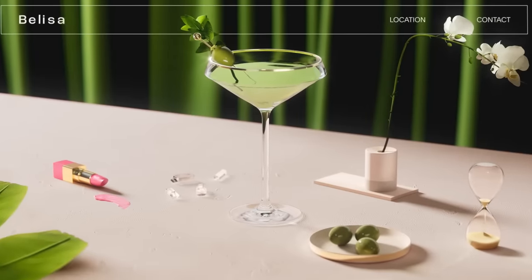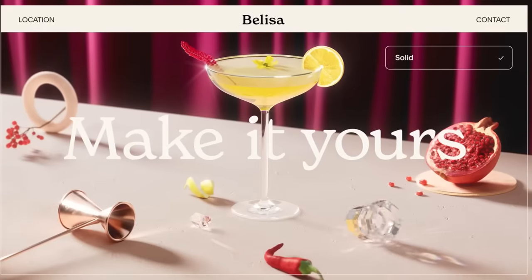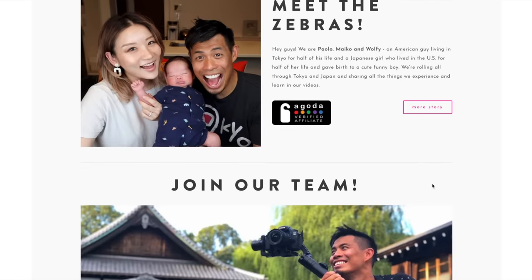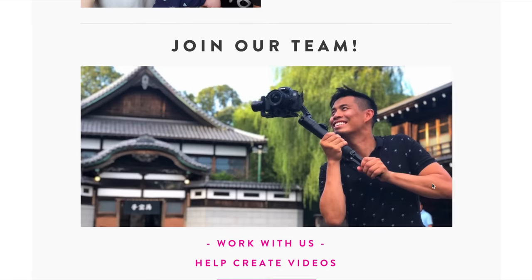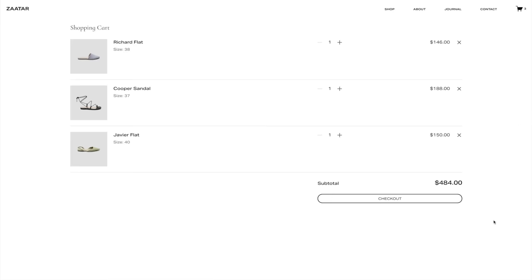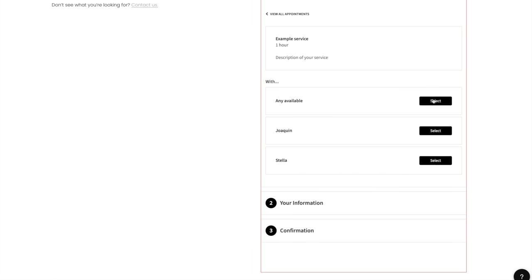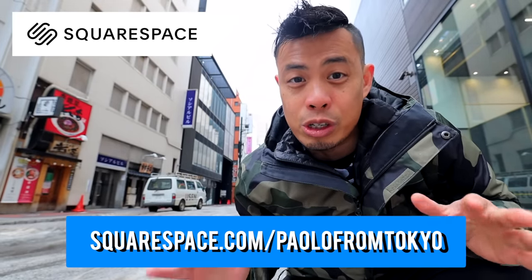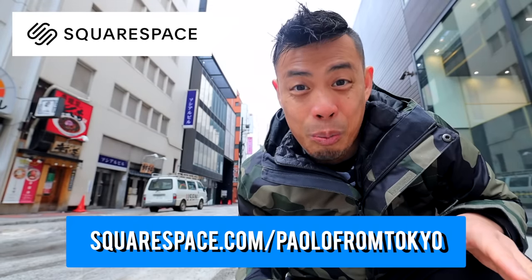Before we continue, a quick shout out to the sponsor of this video: Squarespace. Squarespace is the number one way to build your online presence. I use Squarespace for my website, Tokyo Zebra. With Fluid Engine, their next-generation website design system, it helps anyone unlock their creativity with drag-and-drop technology for desktop or mobile. You can sell physical, digital, or service products, custom merch, and even accept online appointments. Go to squarespace.com for your free trial, and when you're ready to launch, go to squarespace.com/PaoloFromTokyo for 10% off your first domain or website.